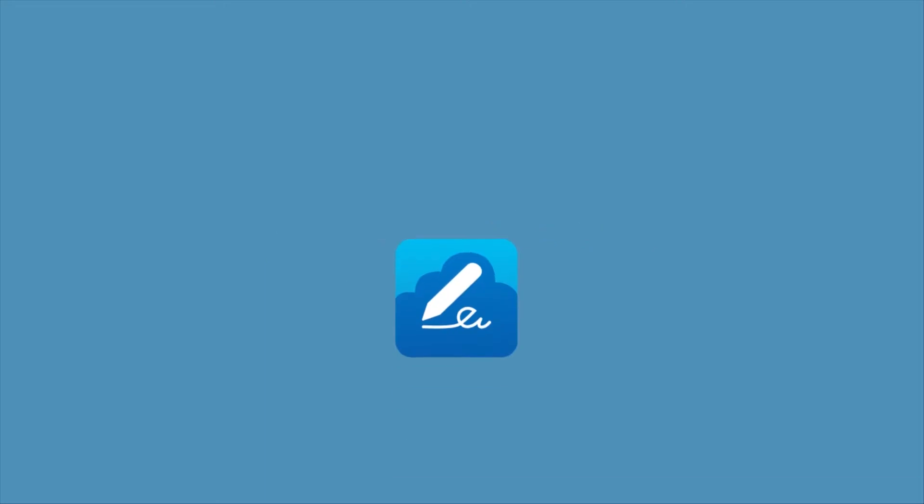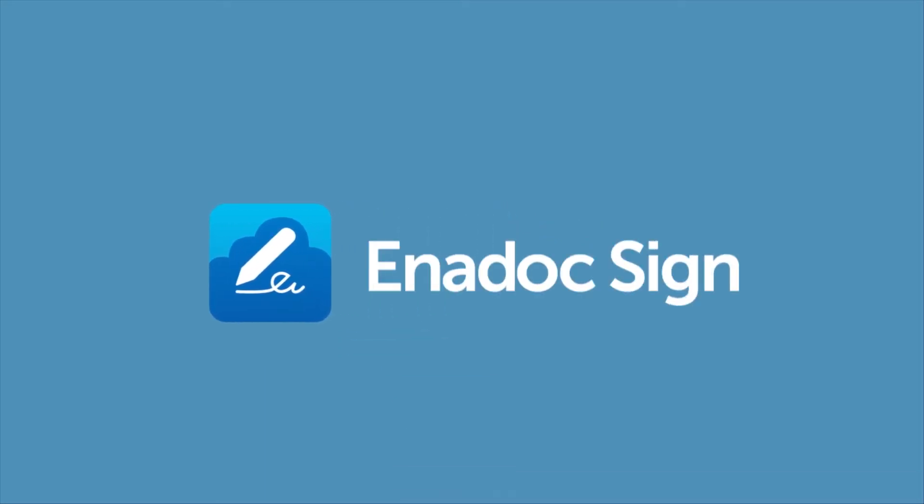If you're already on Enidoc, what we will be showing you is Enidoc Sign, which is a built-in solution to streamline this end-to-end process for your organization. If you're still searching for a document management solution to use moving forward, then this video might be helpful for you.